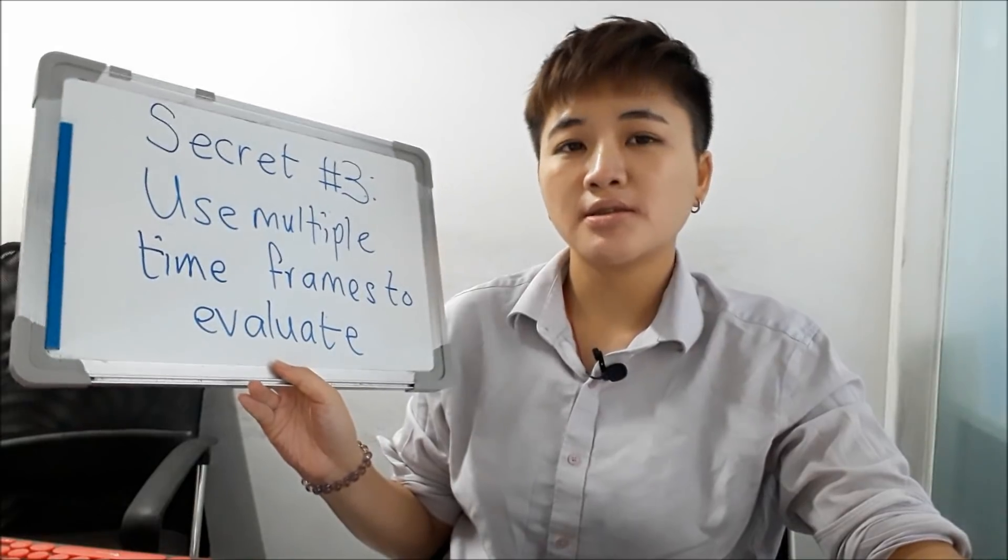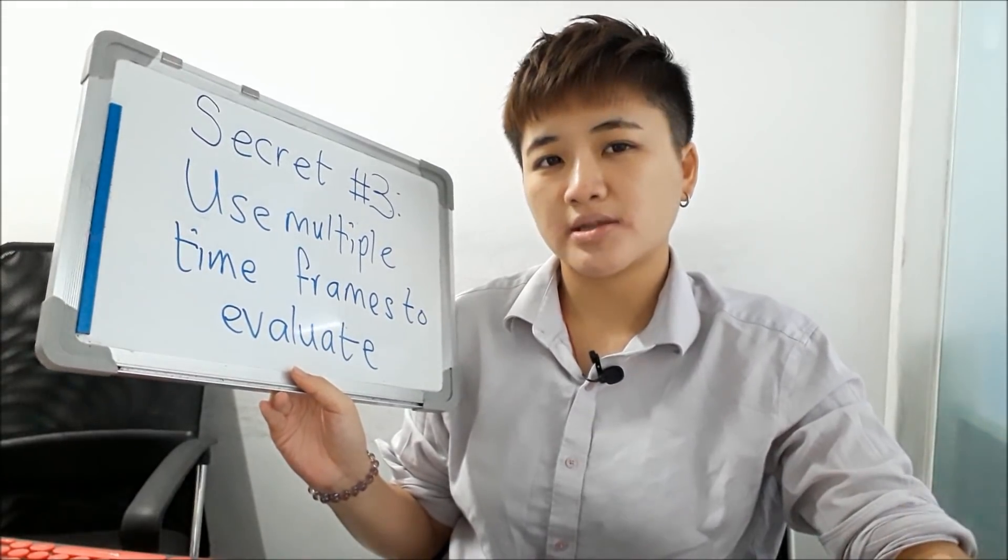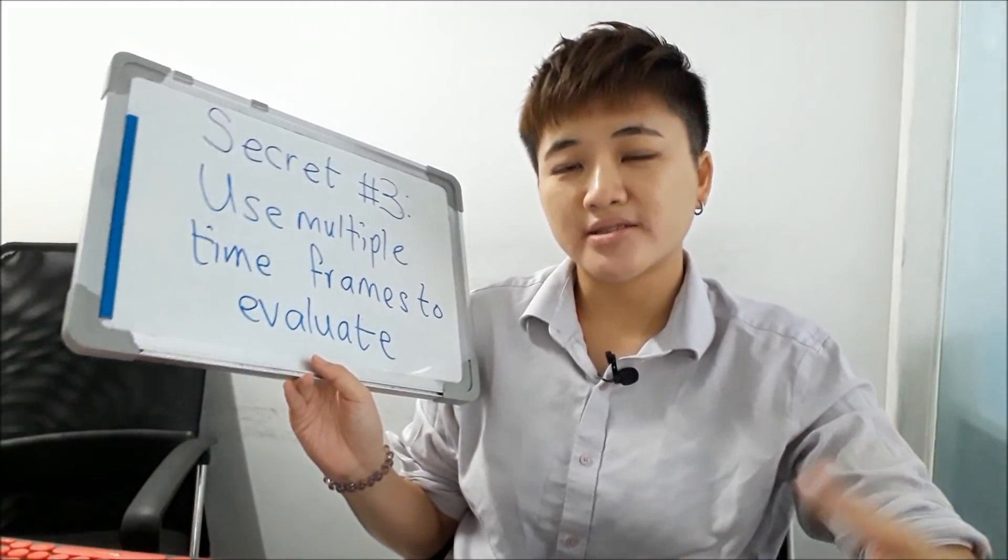The third secret of profitable technical traders is that they use multiple time frames to evaluate. They don't just rely on one time frame to buy or sell, because different time frames can give you contradicting signals.